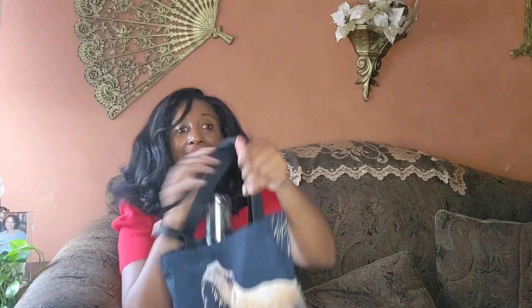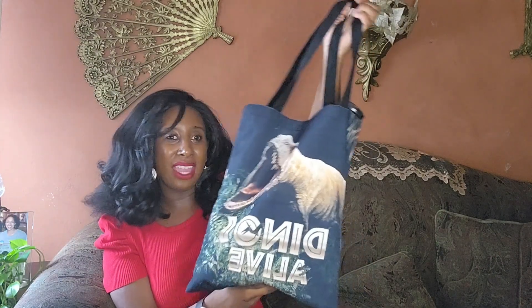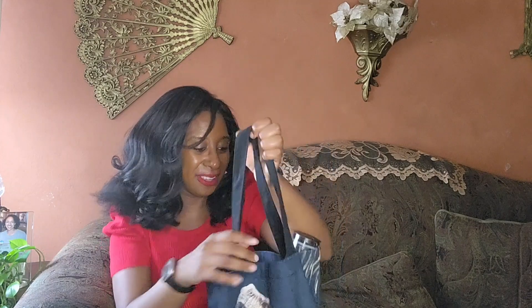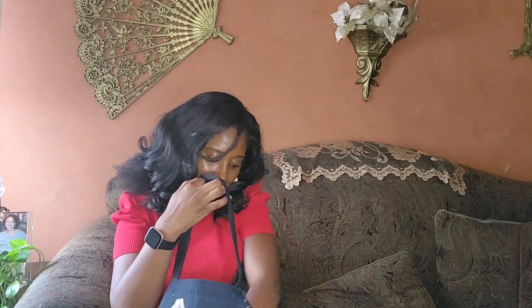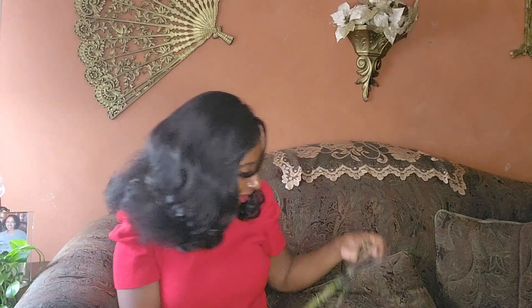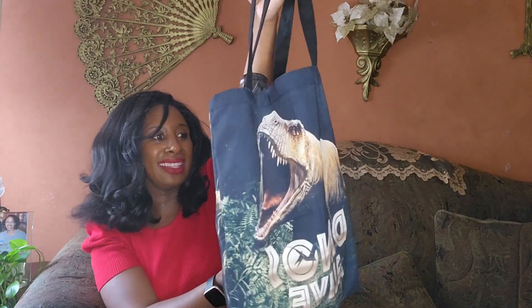This is the package that was given to me for coming to film at the venue, so thank you to Dallas Alive for giving this to me. I'm going to open it up and show y'all what's inside. So this was my VIP badge — it says VIP on one end and has a dinosaur roaring on the other. And this is the bag — it says Dallas Alive on it and has Rexy on it.